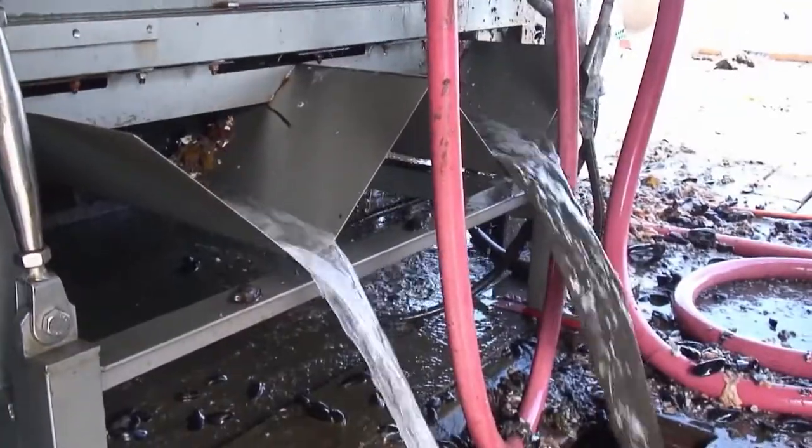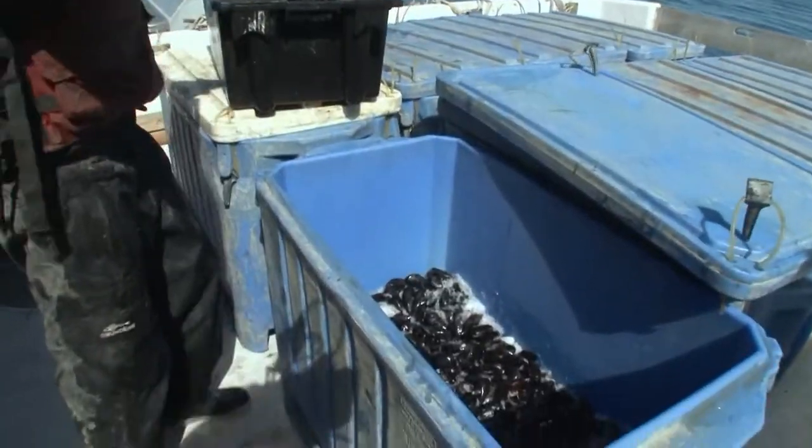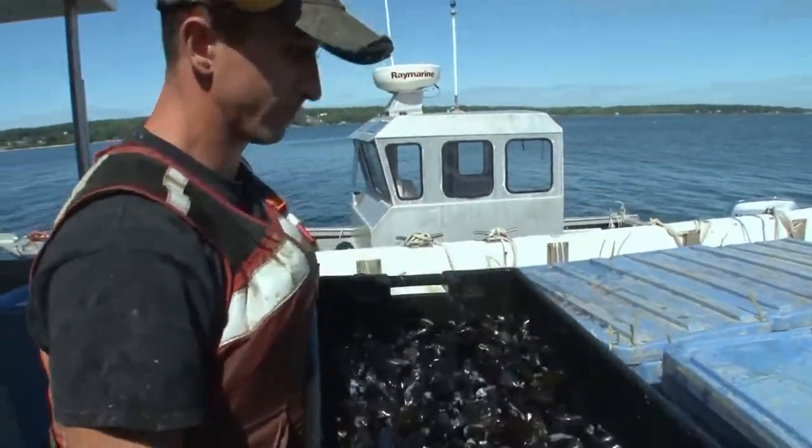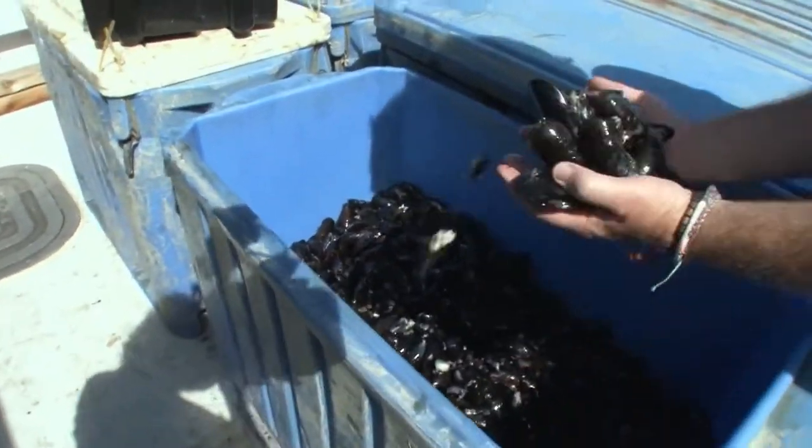This also allows the mussels to grow to their full potential. We protect them so they don't have to protect themselves, which means they put all of their energy into growing a fat, sweet meat and only a thin, delicate shell — which means you get more value out of the mussels you eat from us.